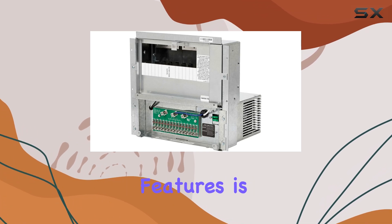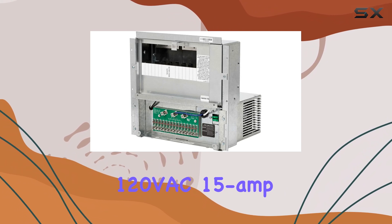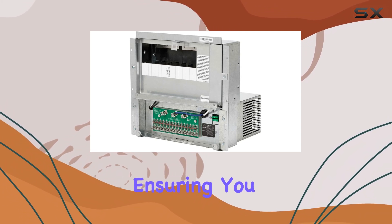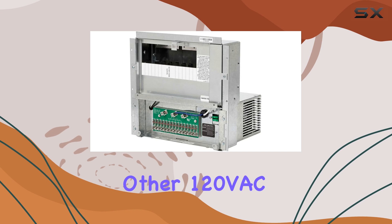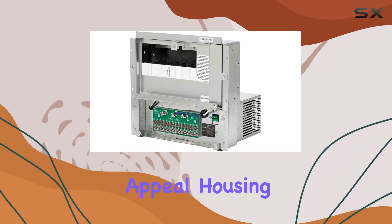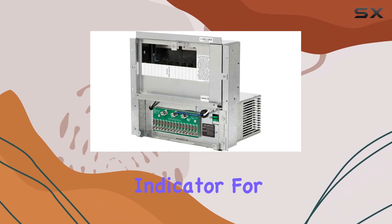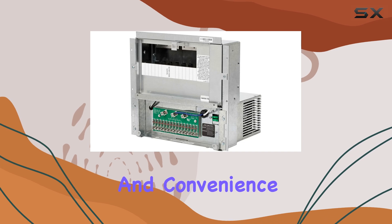One of its standout features is its ability to operate on 120VAC 15-Amp branch circuits, ensuring you have sufficient power for running other 120VAC devices simultaneously. The durable steel enclosure houses a 15-position fuse block with a blown fuse indicator for added safety and convenience.